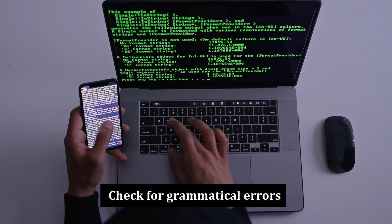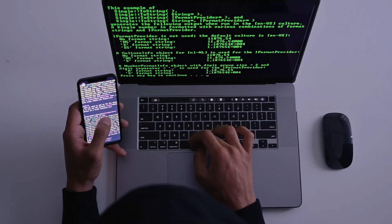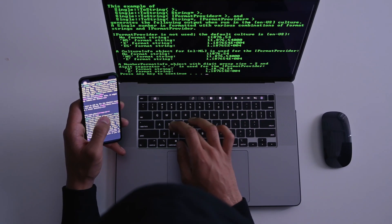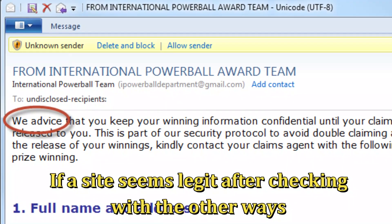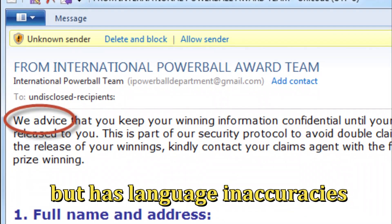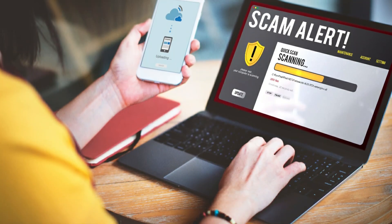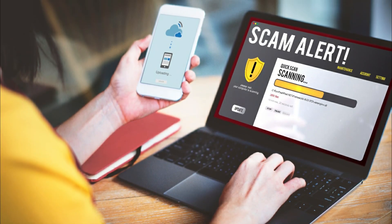Check for grammatical errors. Most scam websites have bad grammar, missing words, poor spelling, and awkward phrasing. If a site seems legit after checking with other ways but has language inaccuracies, it still casts doubt on its information accuracy, making it an unreliable source.